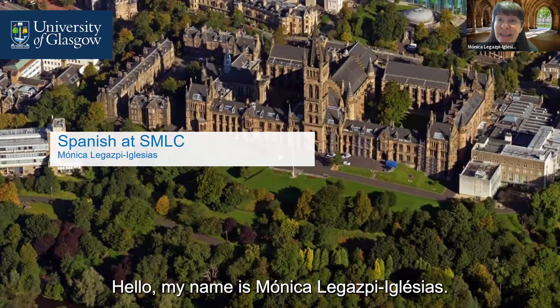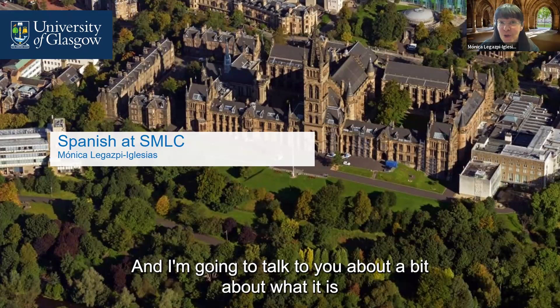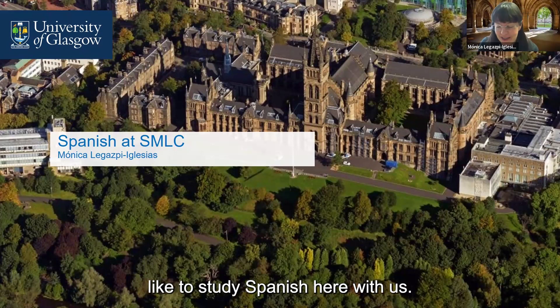Hello, my name is Monica Legazpi Iglesias. I'm a lecturer in Spanish at the School of Modern Languages and Cultures, and I'm going to talk to you a bit about what it is like to study Spanish here with us.